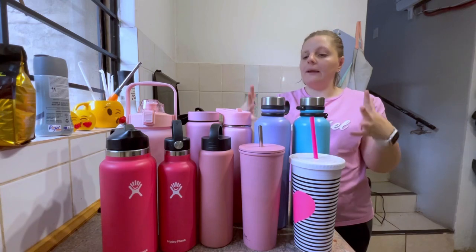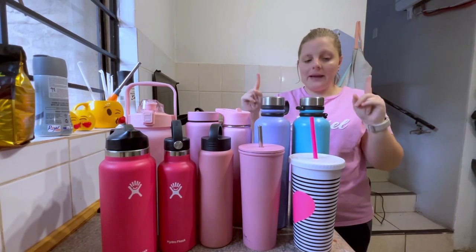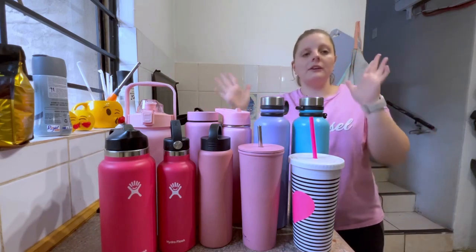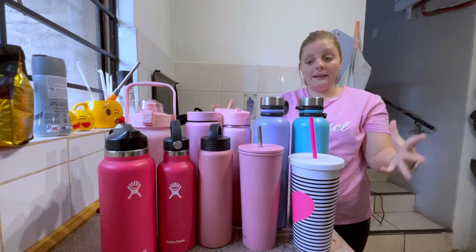Let me tell you about all my bottles — my collection of bottles. Let me count how many I have: one, two, three, four, five, six, seven, eight, nine, ten. So this is my collection of ten bottles.